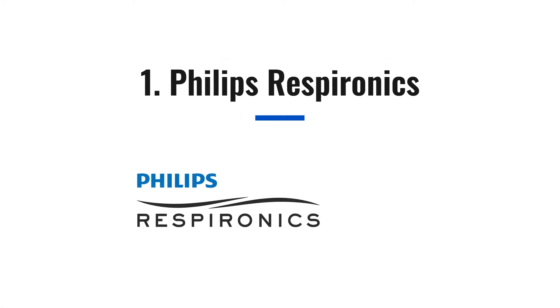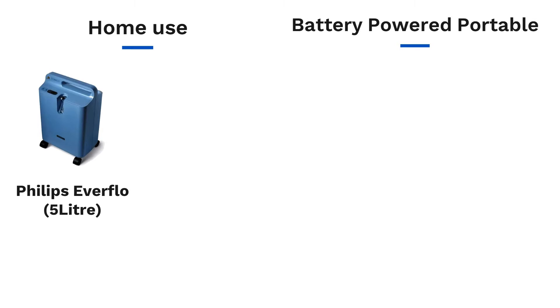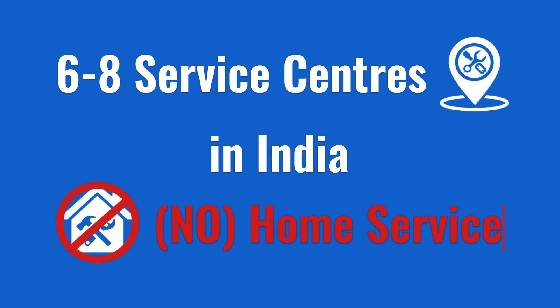The first oxygen concentrator brand on the list is Philips Respironics. They manufacture 4 models of oxygen concentrators, 2 of which are for home usage and 2 are portables. Their Philips Everflow is the most popular 5 litre model globally that comes with 3 years warranty. The product has great specifications with only one downside: Philips Respironics has only 6 to 8 service centers in India and they also do not offer home service.